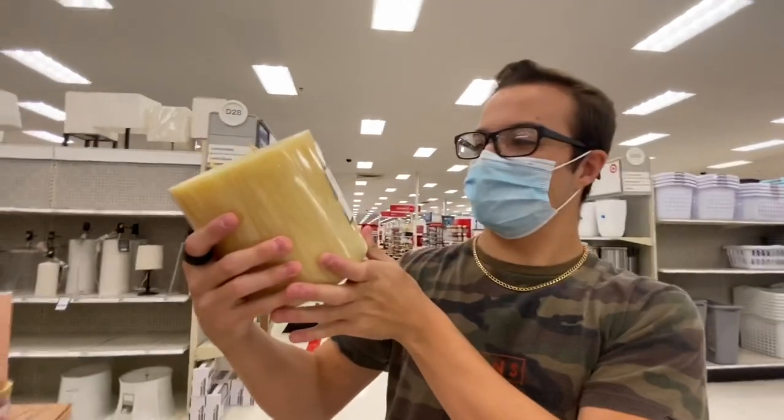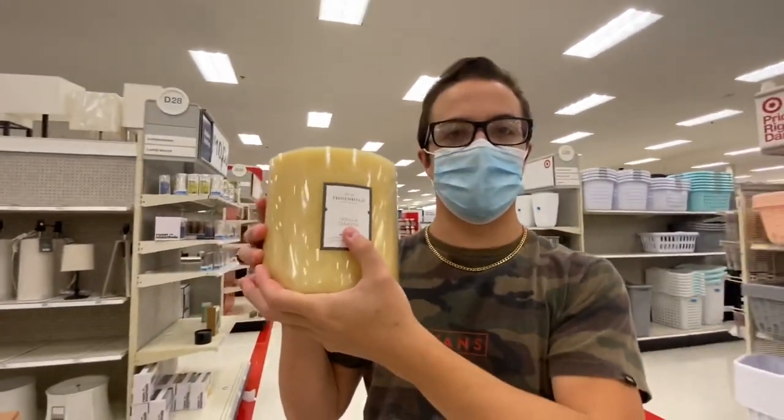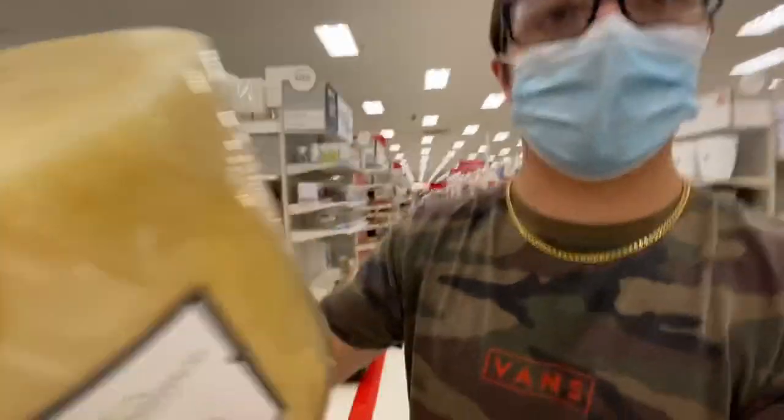Look at it! It's actually vanilla caramel but it smells like — the amount of times — it smells like Halloween.